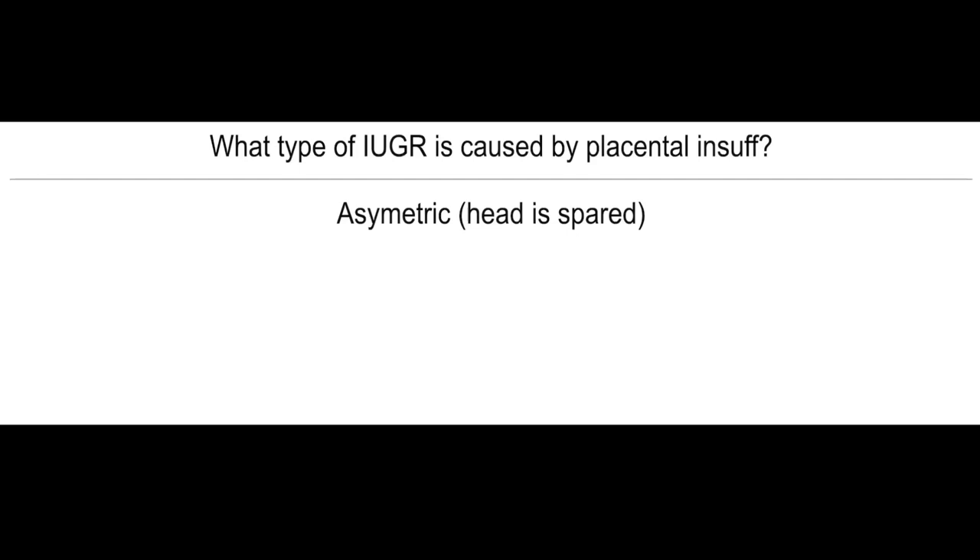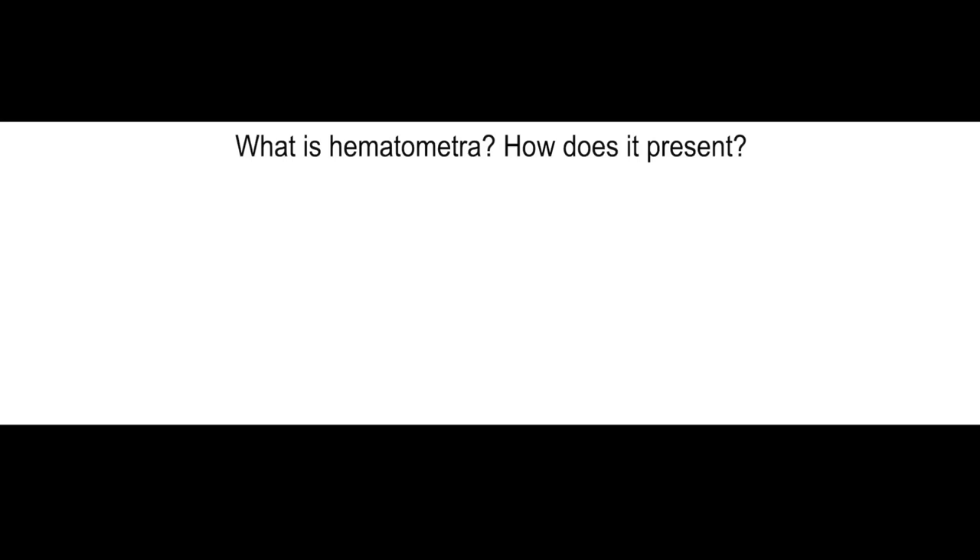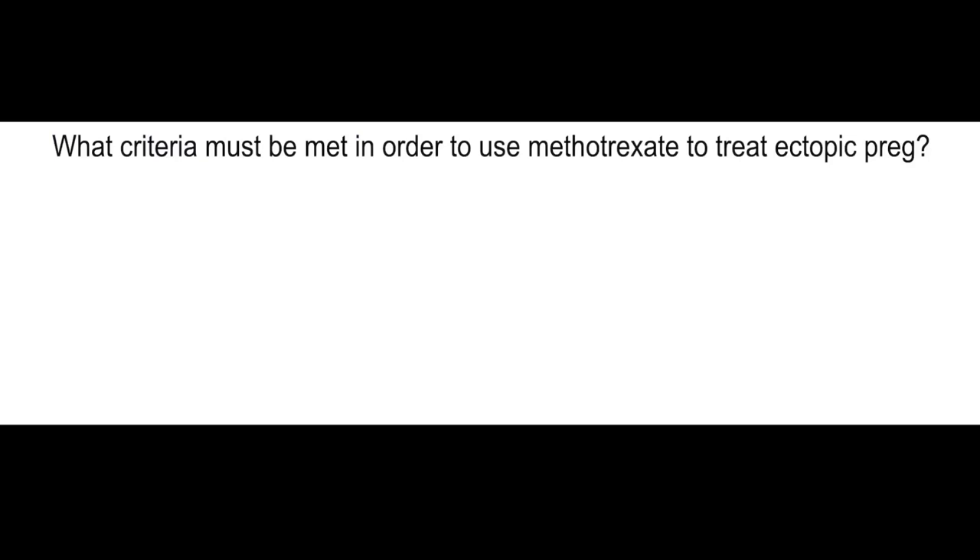What type of intrauterine growth retardation is caused by placental insufficiency? Asymmetric — the head is spared. What is hematometra? How does it present? Cyclic midline abdominal cramping pain.